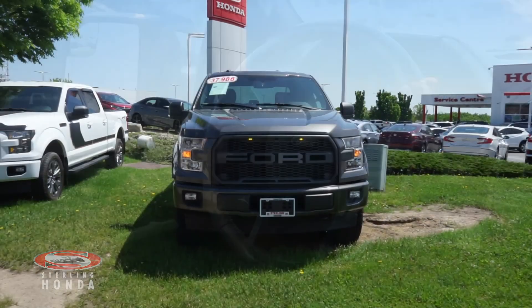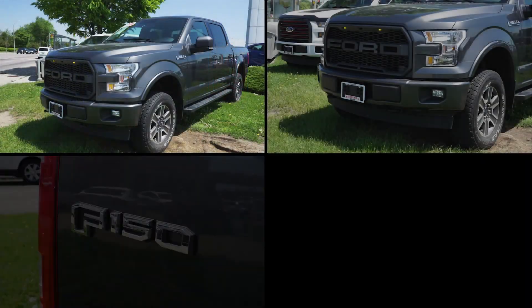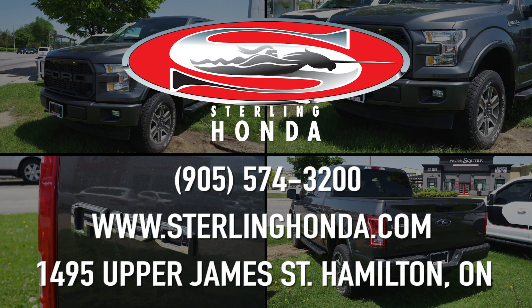For more information on this 2017 Ford F-150 XLT, visit SterlingHonda.com or give us a call at 905-574-3200.